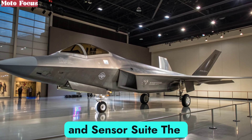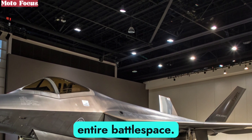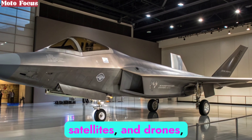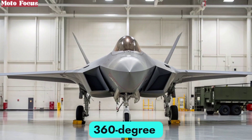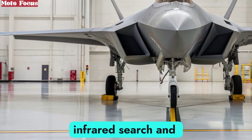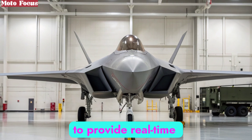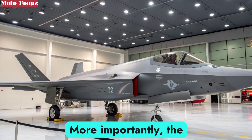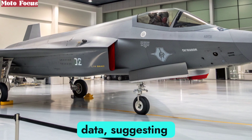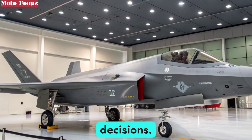The F-47's cockpit is less about piloting and more about commanding an entire battlespace. Augmented reality displays fuse data from multiple sensors, satellites, and drones, giving pilots a 360-degree situational awareness. Its sensor suite employs advanced radar, infrared search and track systems, and electronic intelligence capabilities, all working together to provide real-time analysis of threats. More importantly, the F-47 operates with an AI co-pilot, capable of processing data, suggesting strategies, and even taking over certain flight tasks, allowing human pilots to focus on mission-critical decisions.